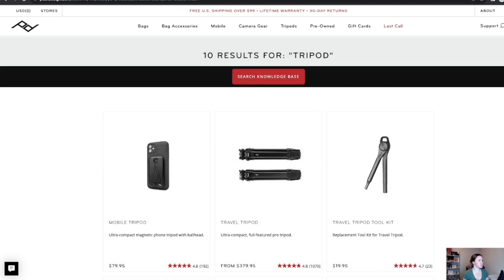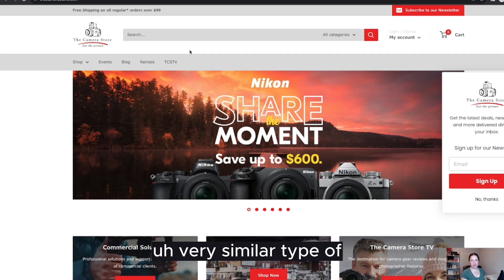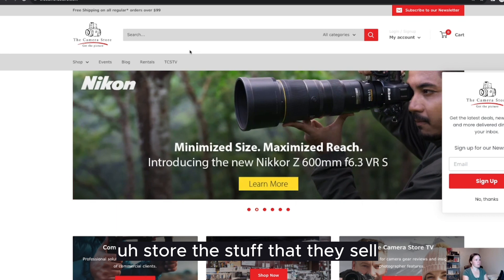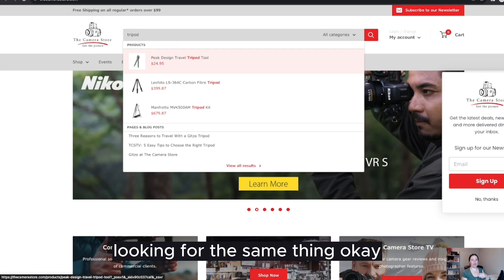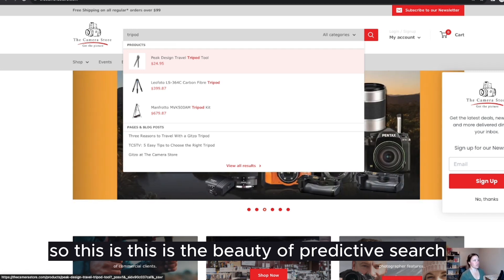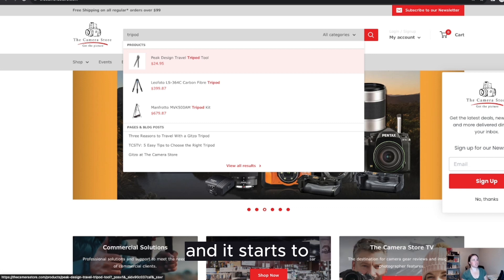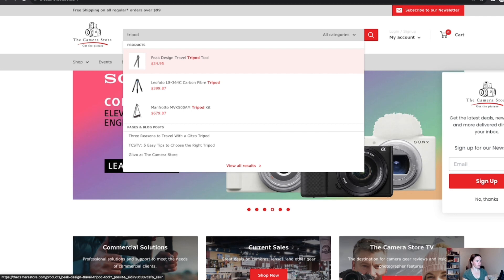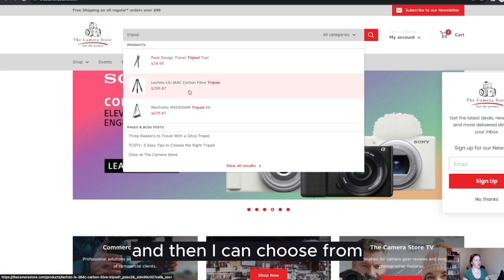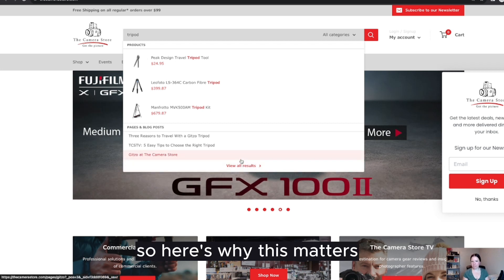This is like when you go to Google and you're typing something and it auto-populates an idea for you — that's predictive search. When we go to the second camera store, which sells very similar products, I start looking for the same thing. This is the beauty of predictive search: I start typing 'tripod' — the same thing I typed on Peak Design — and it starts to auto-populate suggestions for me immediately. I can choose from the top three products or view all results.